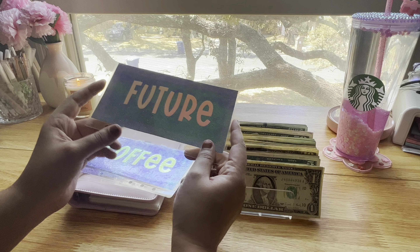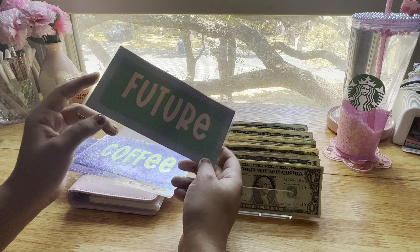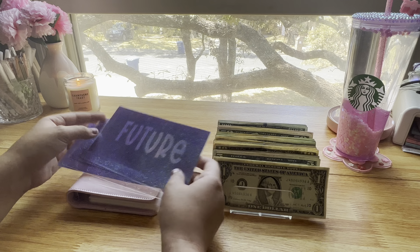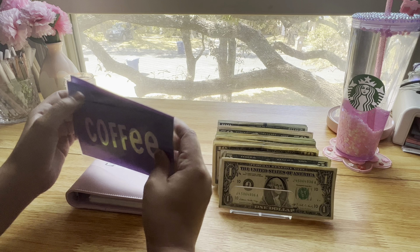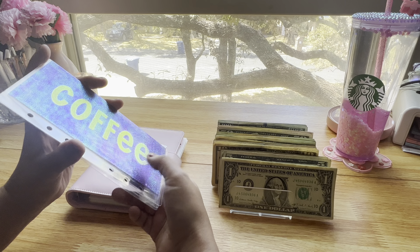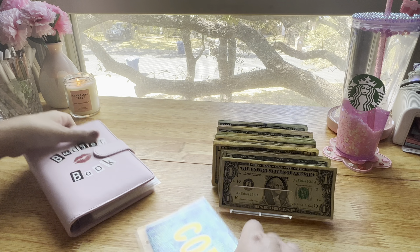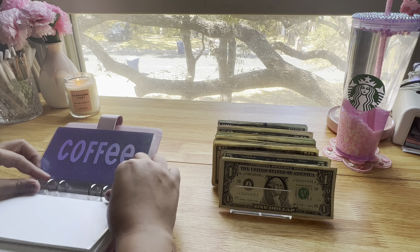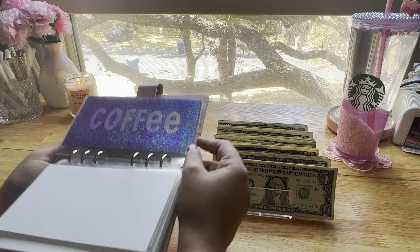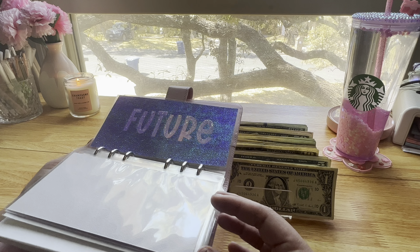I already had a future envelope but I wanted to update it. I won't be stuffing coffee and planner today, but probably starting my next paycheck I'll start contributing a little bit each time. I'm just going to add those to my pink binder. They're so beautiful — I'm really happy with them.